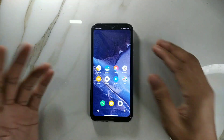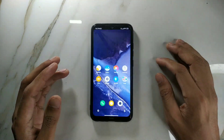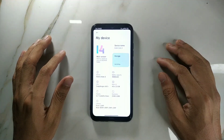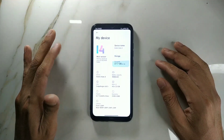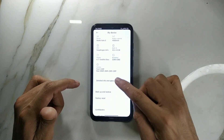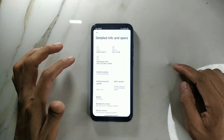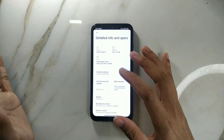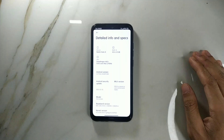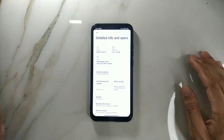First of all, let's look at the Android version and security patch level. If you go to 'My Device,' as you can see it's running on MIUI 14. Going to the detail specs, you're getting Android 13, and the security patch level is quite new — January 1st, 2023. So it's quite a recent build and there may be newer builds as well.